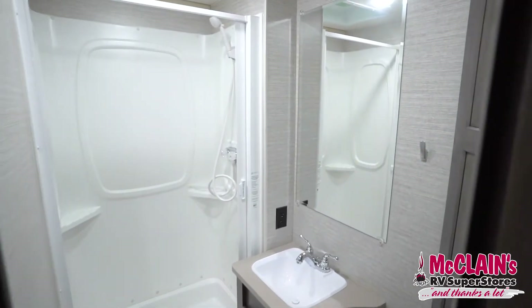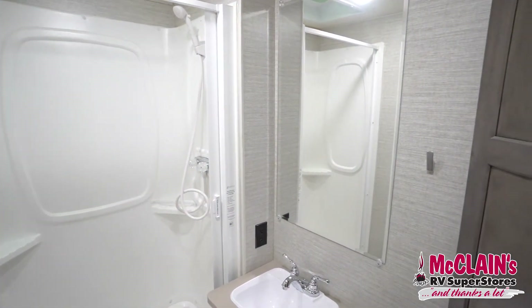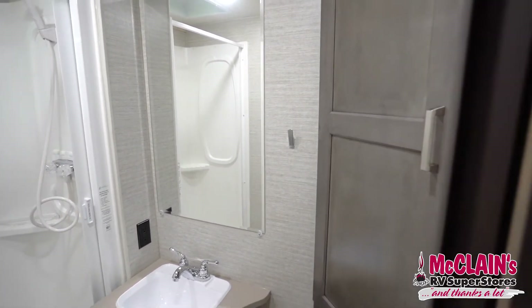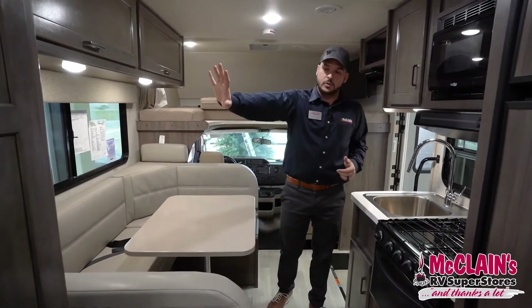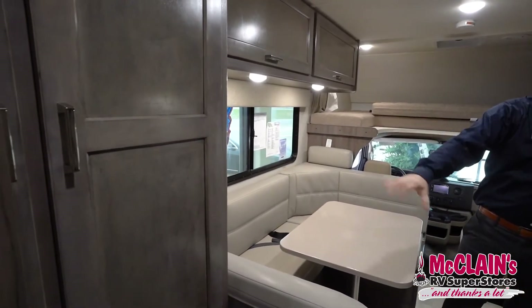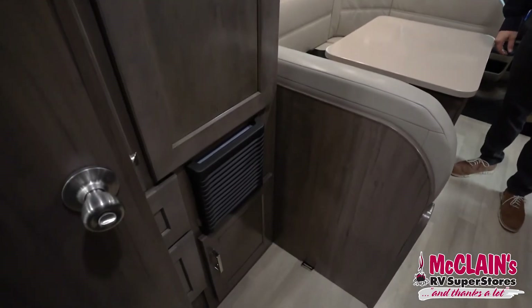We do have our restroom — a 24 by 34 inch shower with a foot flush toilet and some storage within the bathroom for linens. Making our way back towards the front of the cab, there's extra storage and a 35,000 BTU furnace, which allows us to heat the cab during those cold nights while we're out camping.